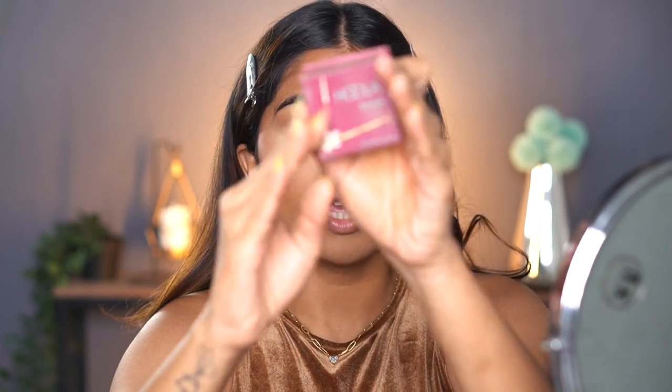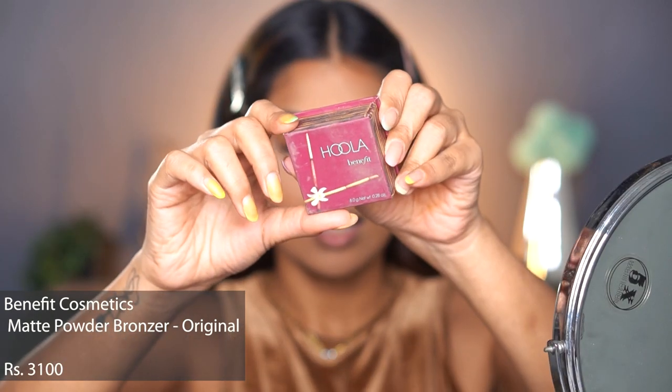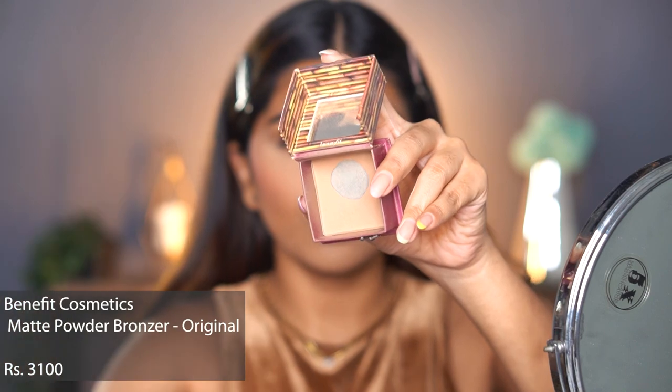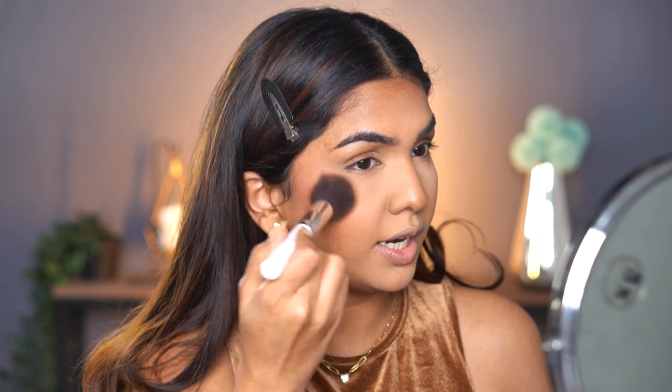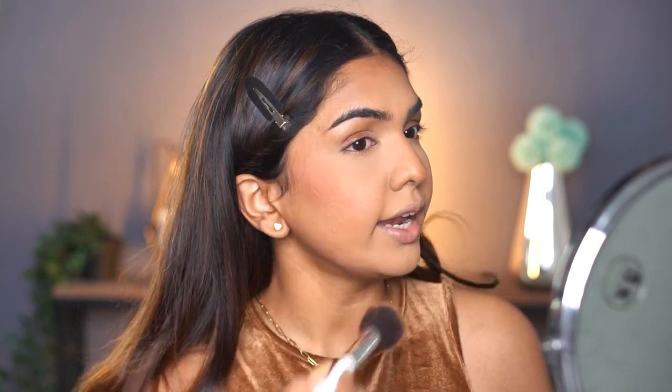Moving on to bronzer — I'm going in with the Benefit Hula Bronzer. It blends beautifully into the skin. I use a fluffy brush, tapping off the excess on my hand so it's not too heavy. I go on top of my blush so it blends into the blush, making the blush less harsh while also adding warmth. I apply it on top of my cheekbones, a little into the hairline, a little on the jaw, and then with a smaller brush on the nose.